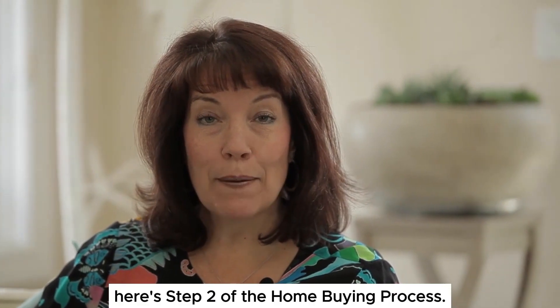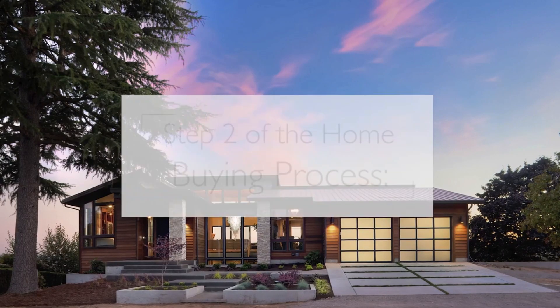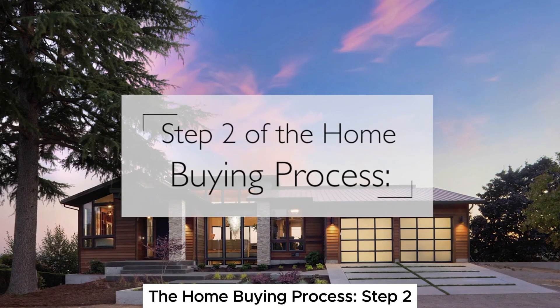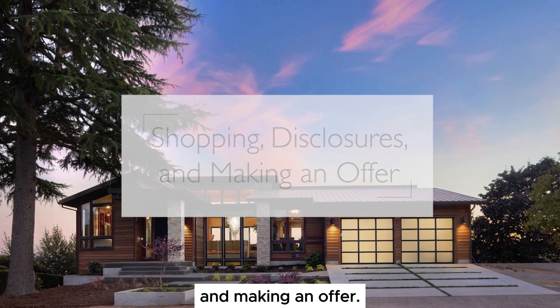Hi, this is Dawn Thomas and I'm the owner of SiliconValleyandBeyond.com and MoveToTheBeach.com. Here's step two of the home buying process: Shopping for your home, disclosures, and making an offer.